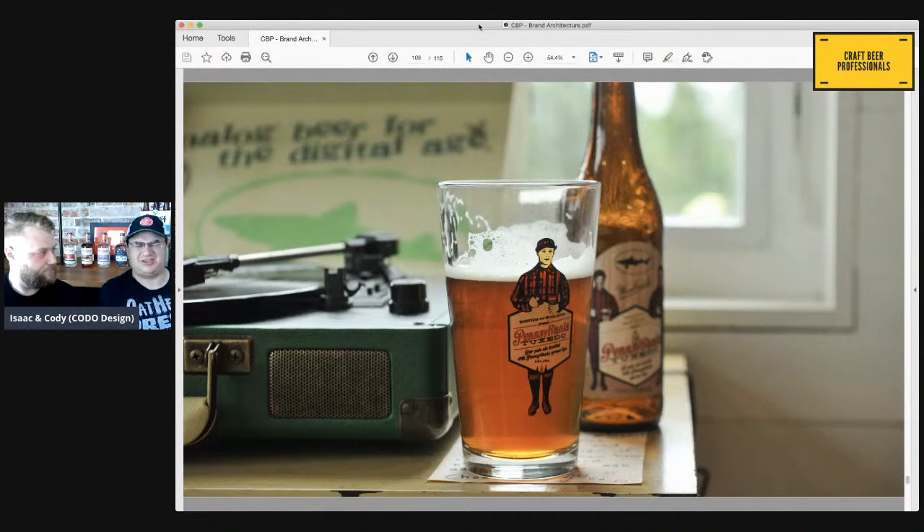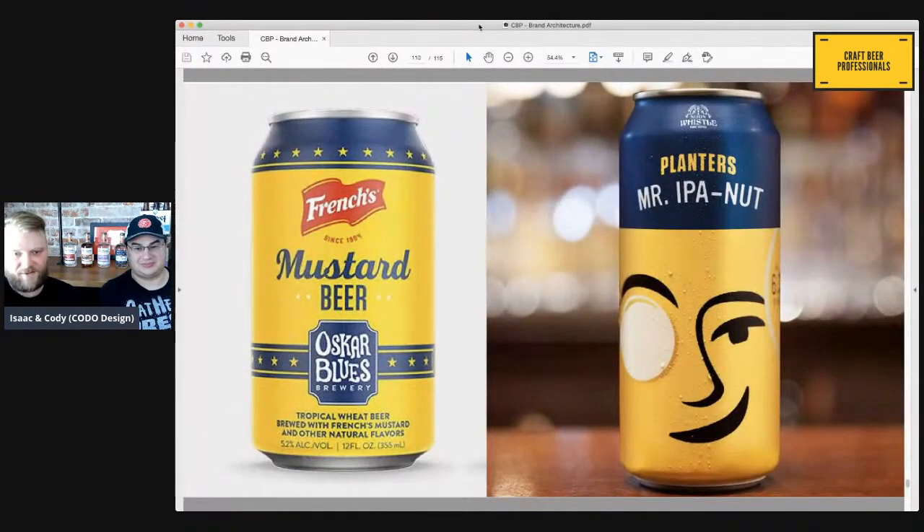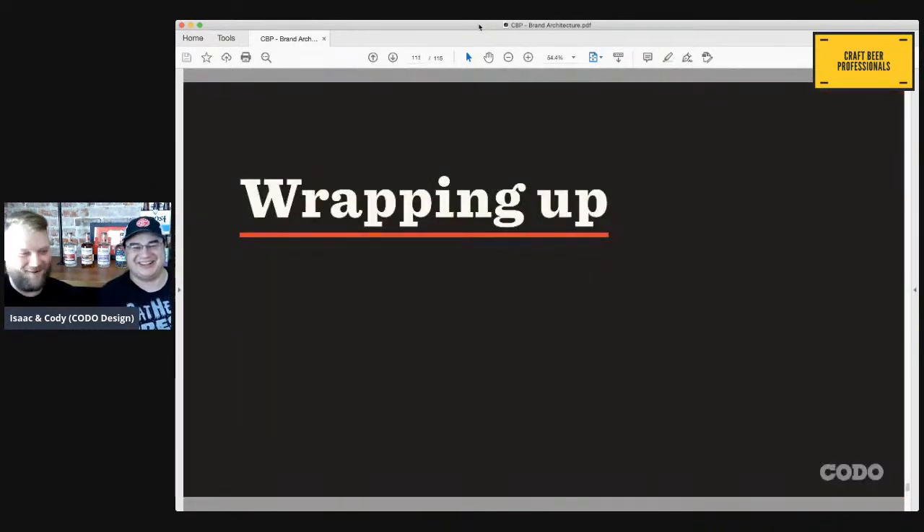There's also weird, postmodern co-branding — like mustard and beer — which is probably designed to be shared virally more than to be a serious competing product, but interesting examples of co-branding nonetheless. Mustard beer actually does sound good though. I've seen pickle beer — I could do that, but I don't know about mustard. Pickle beer would be amazing.